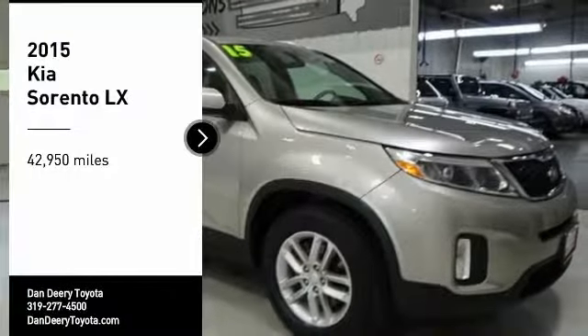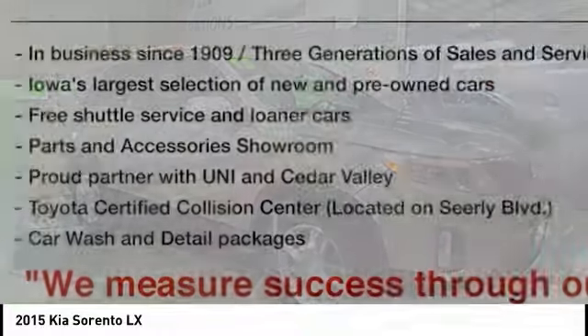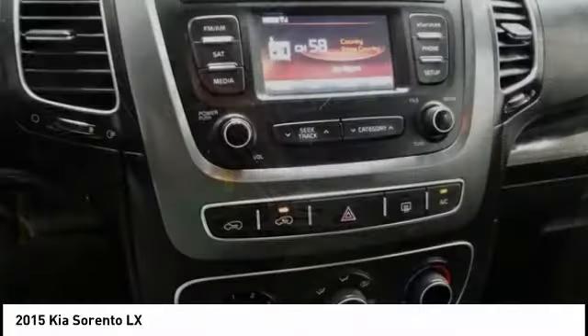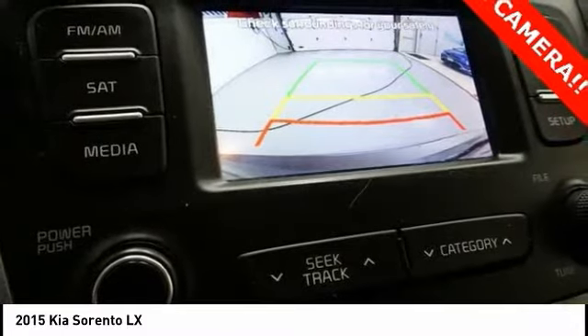Make a great choice today with the 2015 Sorento. The Kia Sorento is a comfortable riding, powerful, compact SUV loaded with impressive standard features. Take one look at its stylish, sleek design and you'll want to cross over to a Sorento.